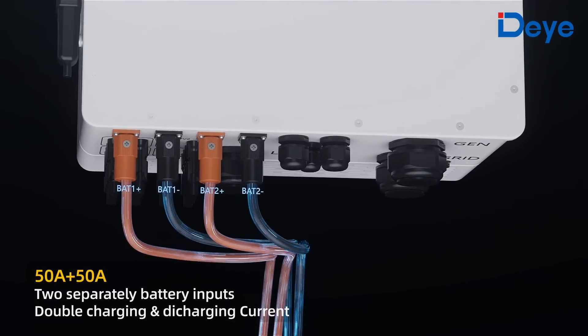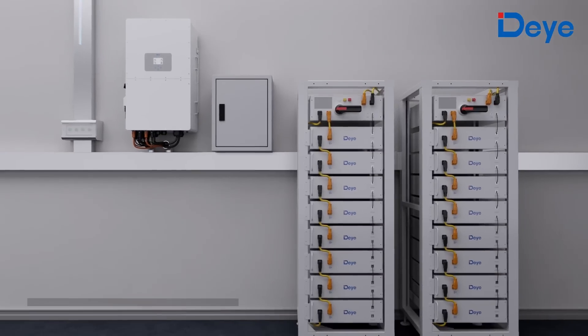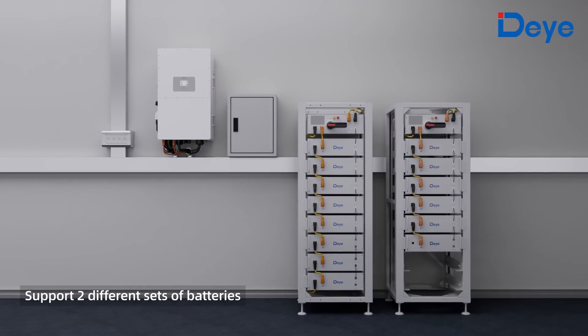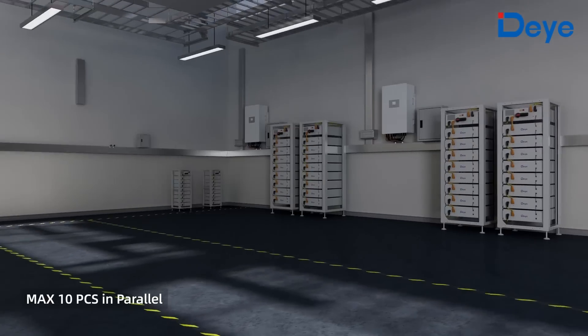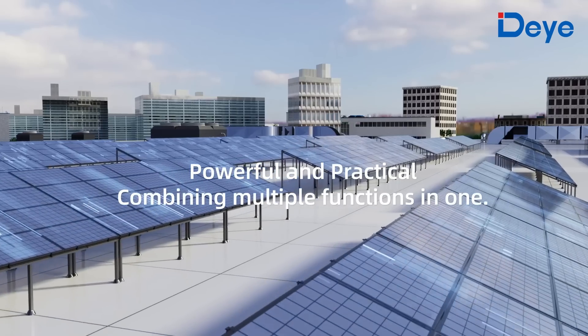With plus 50 ampere two separately battery inputs, it offers double charging and discharging current and supports two sets of 800-volt batteries. It also supports two different sets of batteries, a maximum 50 kilowatt rated AC output, and supports a maximum of 10 units in parallel.